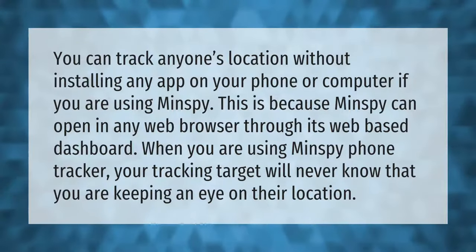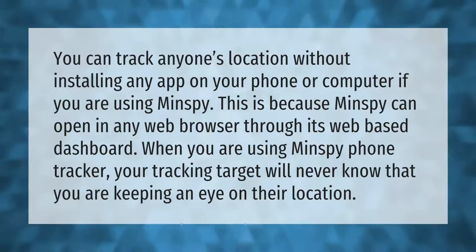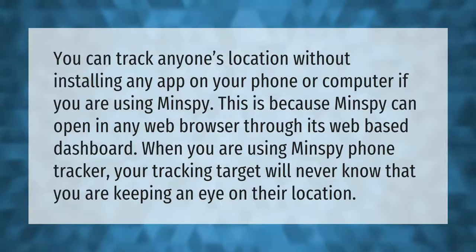You can track anyone's location without installing any app on your phone or computer if you are using Minspy. This is because Minspy can open in any web browser through its web-based dashboard. Your tracking target will never know that you are keeping an eye on their location.